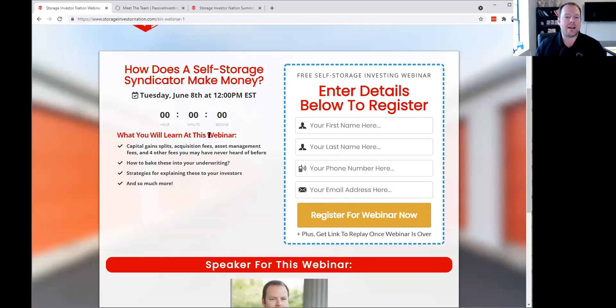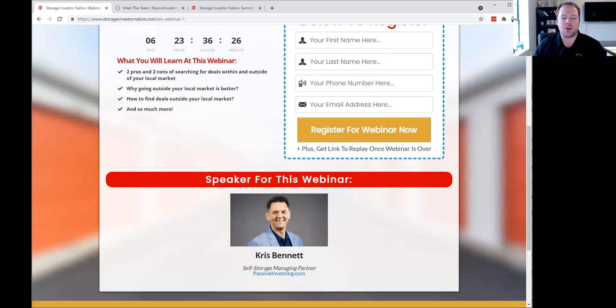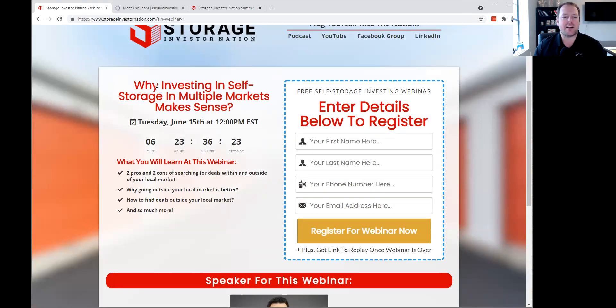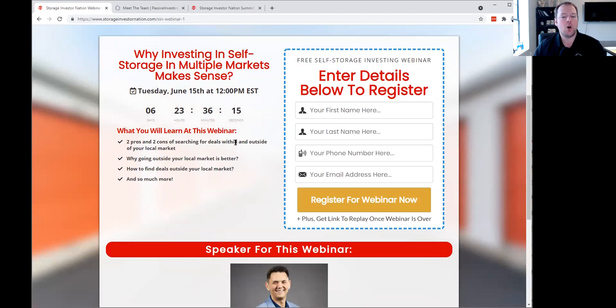Next week is going to be Chris Bennett — he's one of our managing partners on the self-storage side. He's going to be talking about why investing in self-storage in multiple markets makes sense, including pros and cons of searching for deals within and outside your local market, why going outside your local market is better, and how to find deals outside your local market. There's a link in the chat box to register for that next webinar on June 15th at 12 p.m. Eastern.